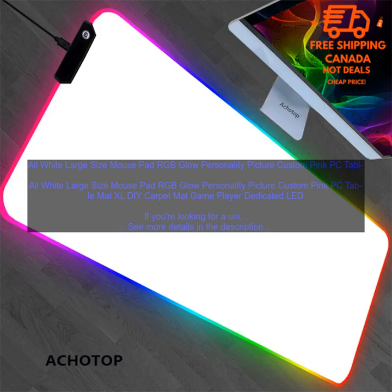If you're looking for a unique and stylish mousepad to add to your gaming setup, the All-White Large Size Mouse Pad RGB Glow Personality Picture Custom Pink PC Table Matte XLDIY Carpet Matte Game Player Dedicated LED is a great option.